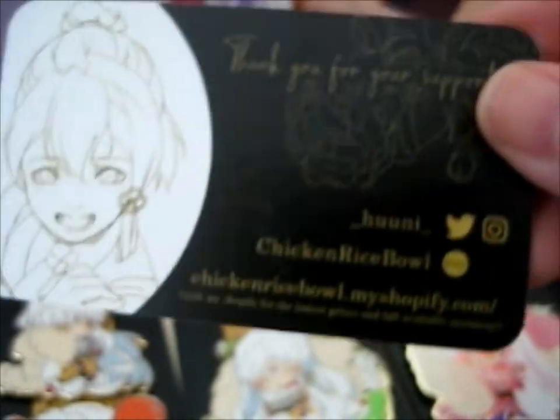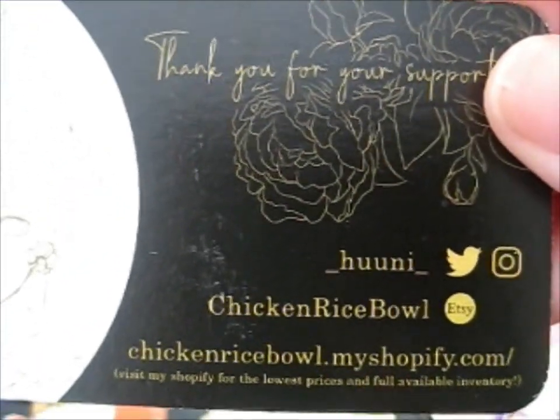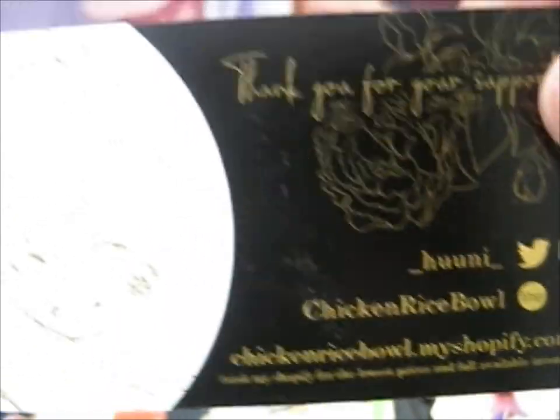Do check out Huni on Twitter, Instagram, Etsy, and Shopify. I just really love the shininess of their business card — or thank you card, or whatever. It's so shiny. It's awesome.